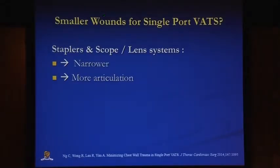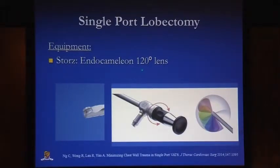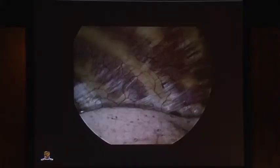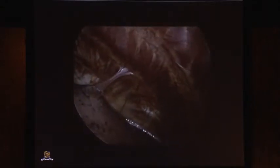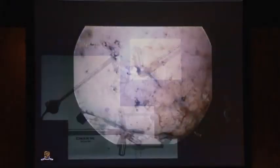We talked about having smaller wounds as a potential improvement for single port VATS, but you do need narrower instruments with more articulation. Dr. Liu briefly talked about a smaller, narrower-shafted instrument with more articulation in terms of the stapler, which is coming in the pipeline. I personally use a 120-degree endochameleon camera to give the best view for single port, allowing you to see the whole thoracic cavity from apex to diaphragm without moving the instrument. Also on the pipeline are 3D endo-eye cameras that give articulation as well as a great view.